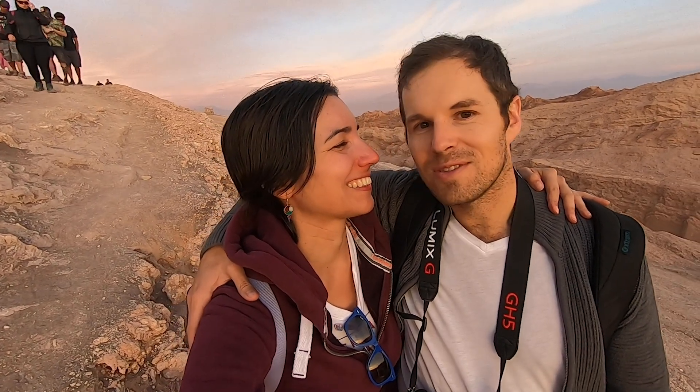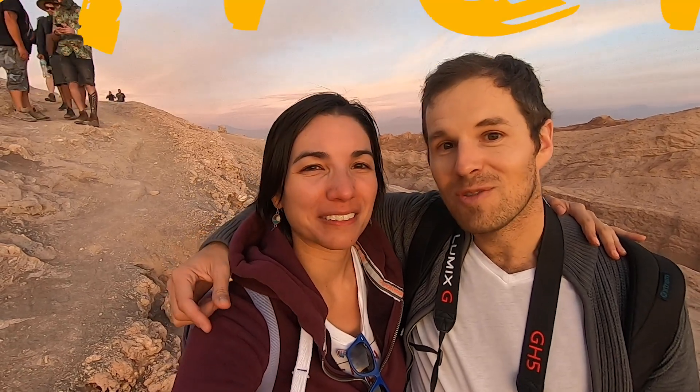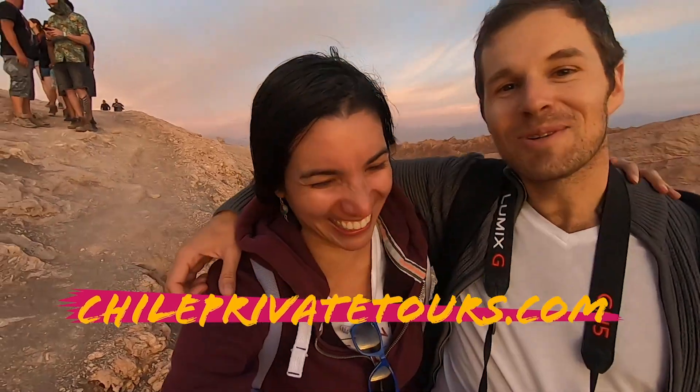So, what did you think about the sunset? Amazing. I've seen many sunsets, several here, but this is the best one because there are many clouds, which brings in a lot of different colors, so it was really, really great, really awesome. You need to come here. Come with us — Chile Private Tours, ChilePrivateTours.com. That's what we do.